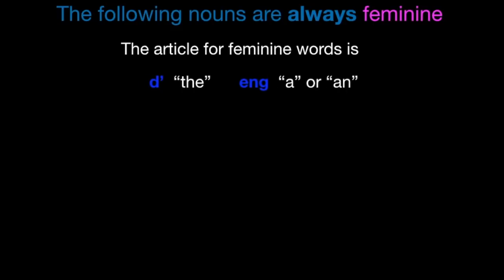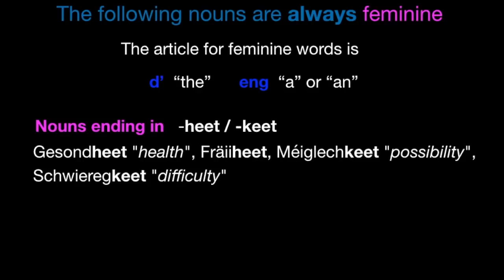The following nouns are always feminine. The article for feminine words is d for 'the' and eng for 'a' or 'an'. Note how the definite feminine article d is pronounced like a T — so T and eng. Nouns ending in -heet and -keet are feminine: d'Gesondheet — maybe you know Gesondheet as a toast. D'Fräiheet, d'Méiglechkeet, d'Schwéiregkeet.